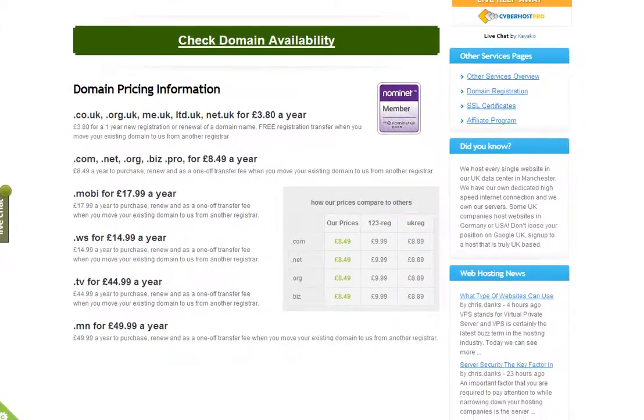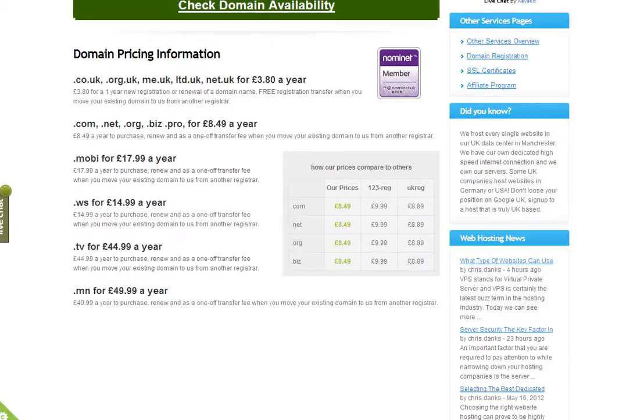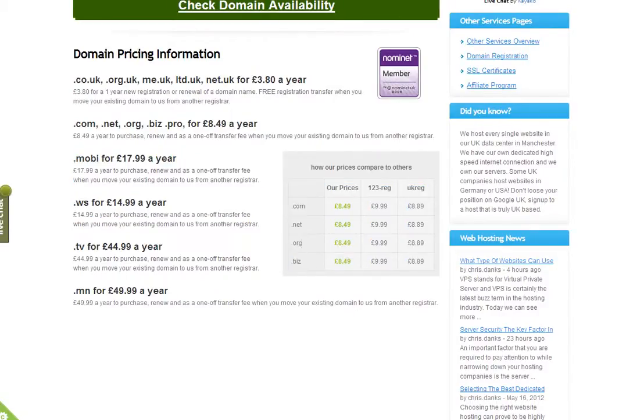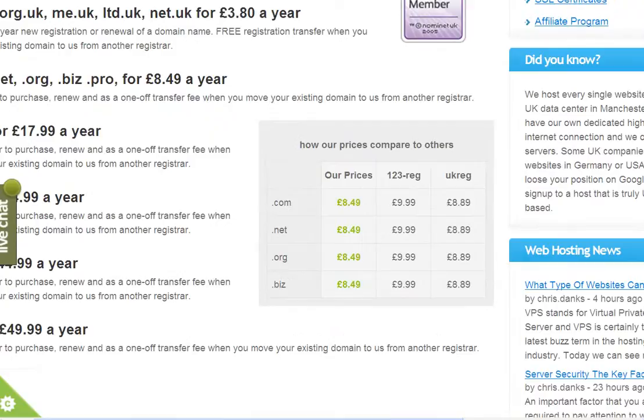Just to draw your attention to some comparative prices: in this box you'll be able to see how our prices compare to two other major domain registries in the UK — those are 123reg and UKreg. For a .com, for example, our price is £8.49, which compares to £9.99 for 123reg and £8.89 for UKreg.